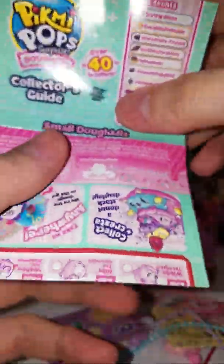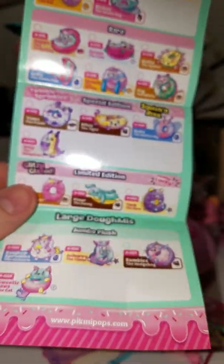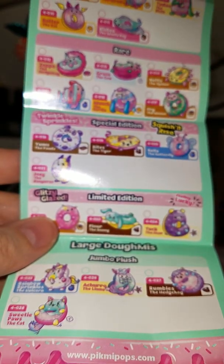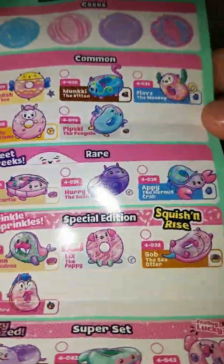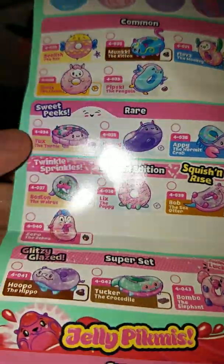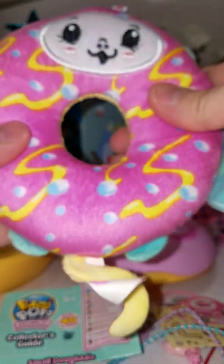So I don't think we got a rare — small Domees, large Domees. I don't think we have a rare. Common. So we got common, and it's Flava the Monkey and it's blueberry. Very cute. Super cute.